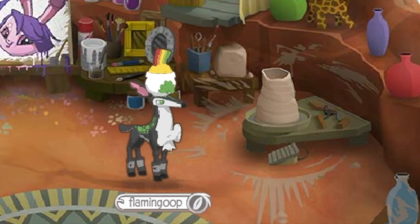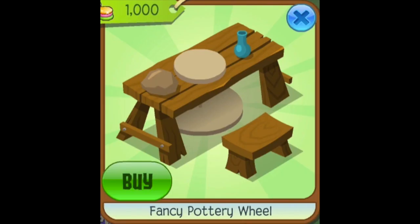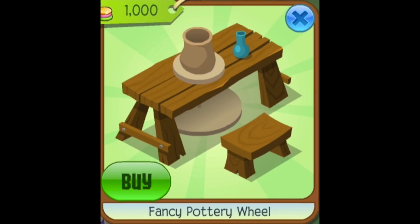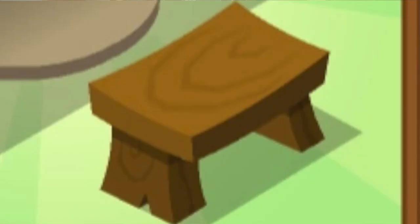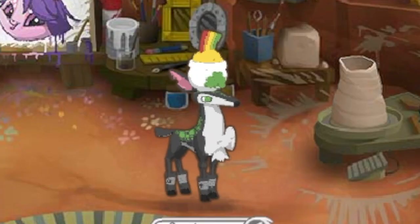Number 5: Pottery Wheel. This is the item from the thumbnail and it's just a really nice piece on its own — nothing too crazy, but it looks really good and comes with a cute little stool. It would look great in a den and I don't see why Animal Jam wouldn't want to release it.